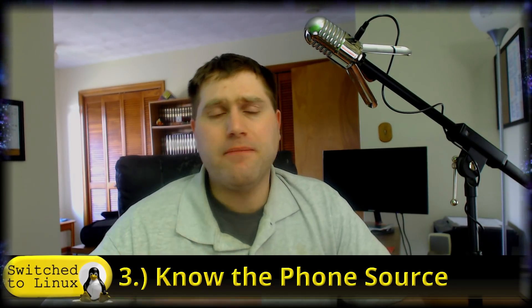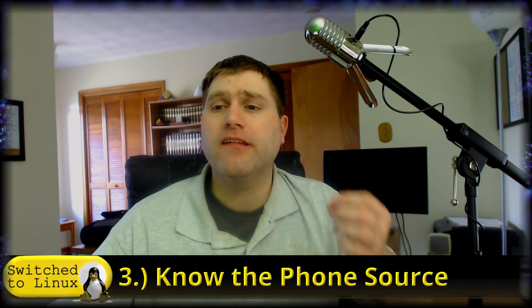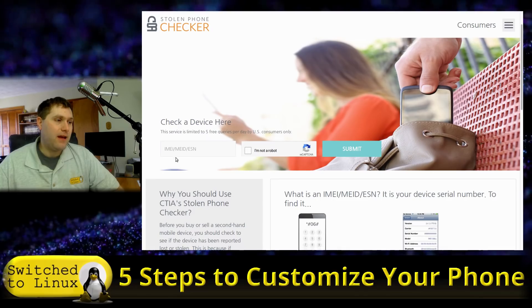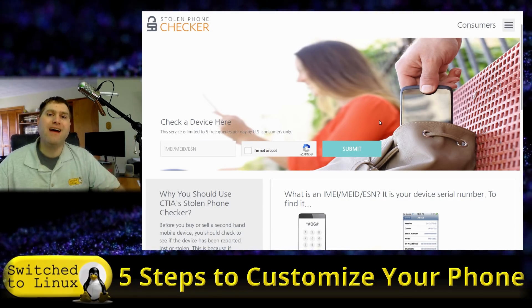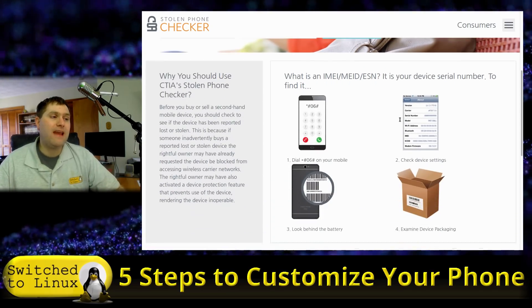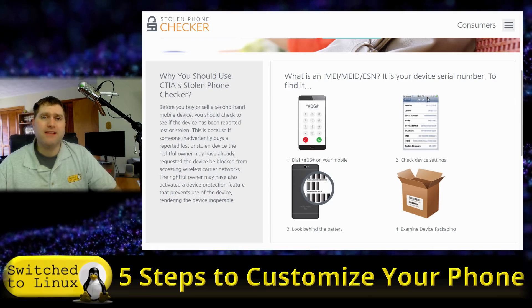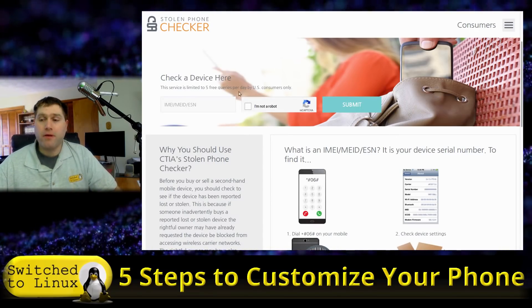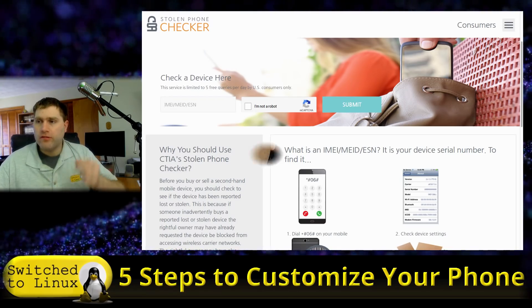I also check eBay and Craigslist and get phones from local sources. If you're buying from Craigslist or a local source, check the Stolen Phone Checker at stolenphonechecker.org — you enter the IMEI number and it tells you if the phone is reported stolen. It's not 100%, but it's an extra step. Carriers can often track stolen phones, so there's not a huge market for them, but if you're picking one up off Craigslist, run the check.